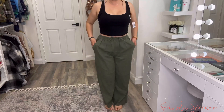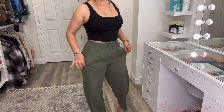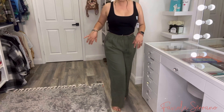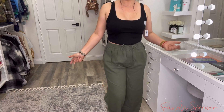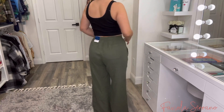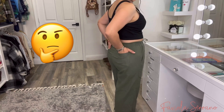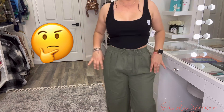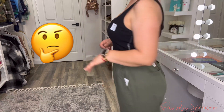I am wearing the olive green linen pants. I don't know how I feel about these — I don't like how it bubbles up right here. I like how nice and flowy they are and they are definitely giving me a beach vibe, but I'm not sure. I love the fact that they have pockets — front and back. I think they're a little bubbly up here.